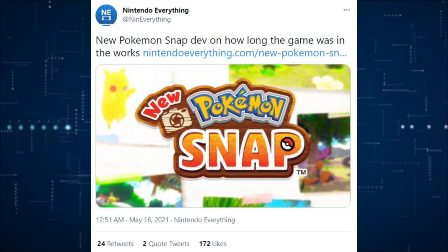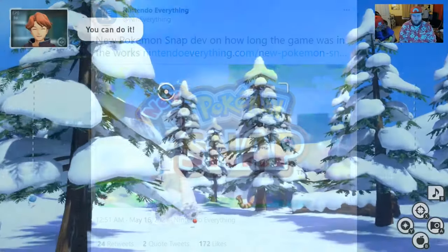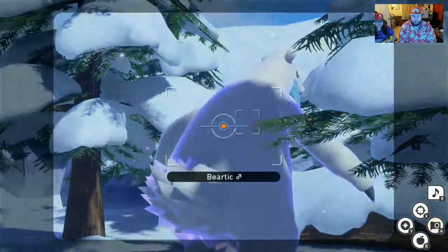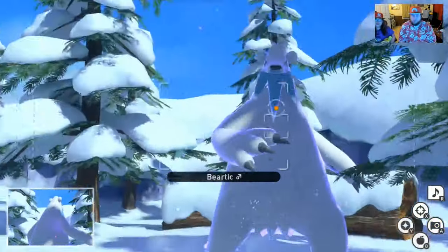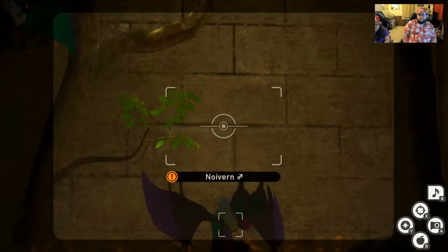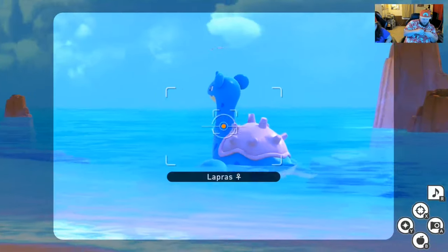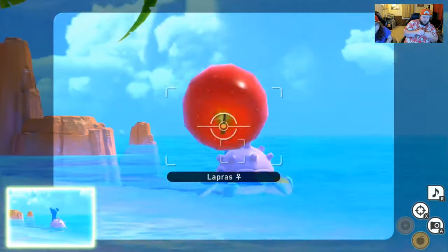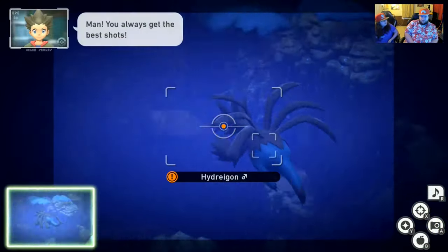The new Pokemon Snap was released recently, and a developer has gone on to explain how long it was in the works — less than three years. A lot of people will apply this to Sword and Shield and say it should have looked like this, but Pokemon Snap is a vastly different game without battle mechanics. It's pretty cool this game was produced in under three years, and it's an absolute gem. If you have a Nintendo Switch and you like Pokemon, you can't pass up this game. I recently streamed it on Twitch with my daughter and we had a blast.